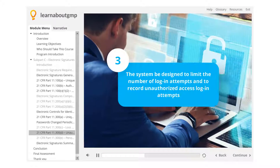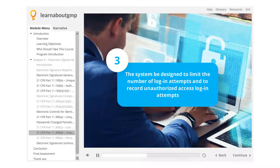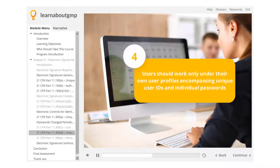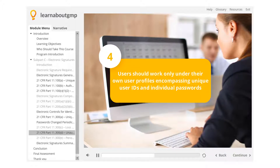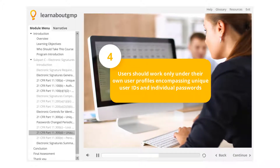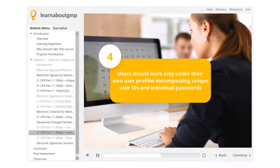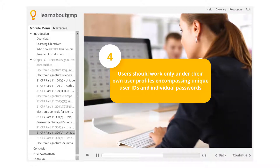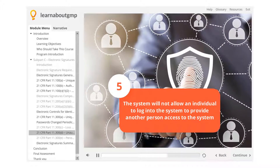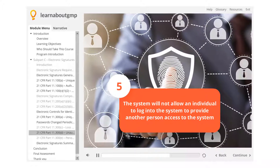The system should be designed to limit the number of login attempts and to record unauthorized access login attempts. Users should work only under their own user profiles, encompassing unique user IDs and individual passwords or other access keys, and not share these with others. The system will not allow an individual to log into the system to provide another person access to the system.